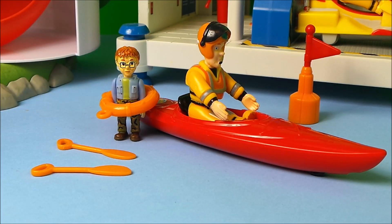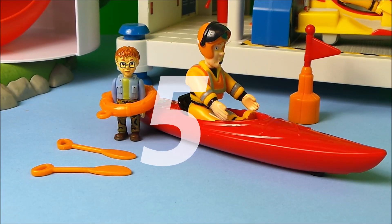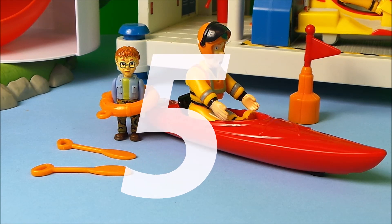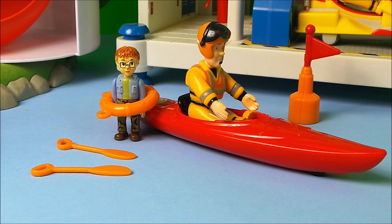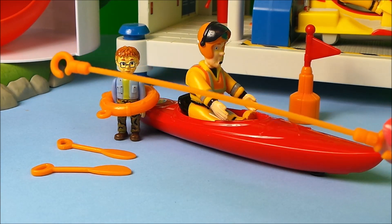So in position 5 we have the Sea Rescue set. And it features Fireman Sam, Naughty Norman, a life ring, also 2 paddles, a floating buoy and also a rope.